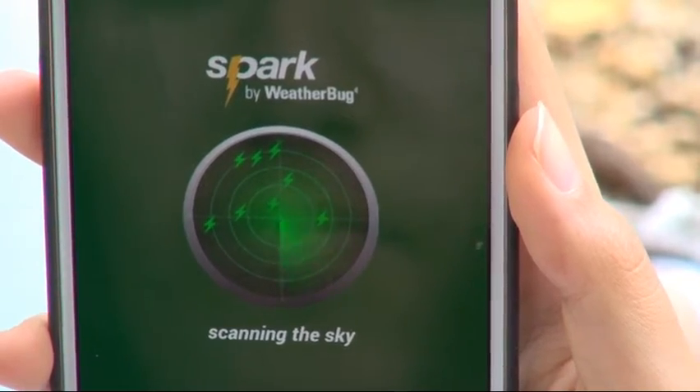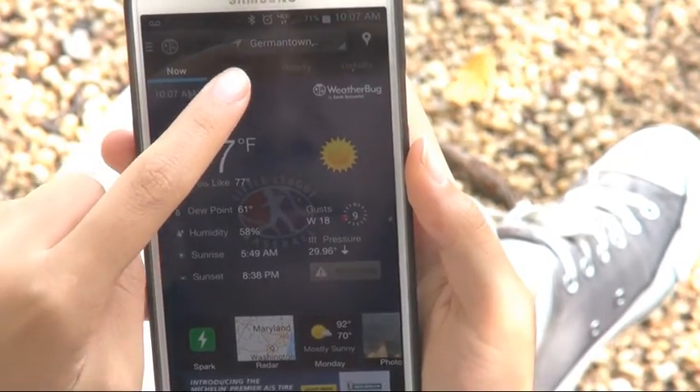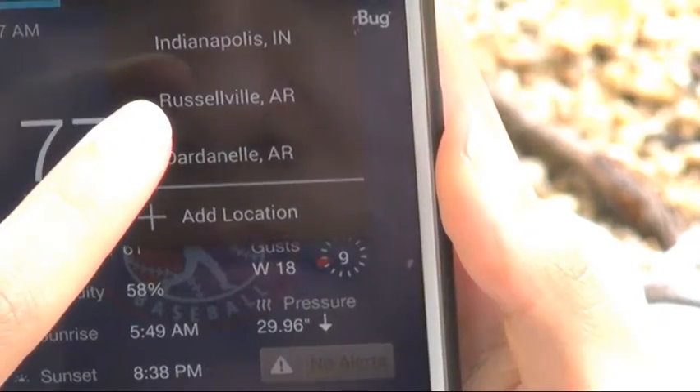To check Spark for a saved location, touch the location name at the top and pick the place you want to check.